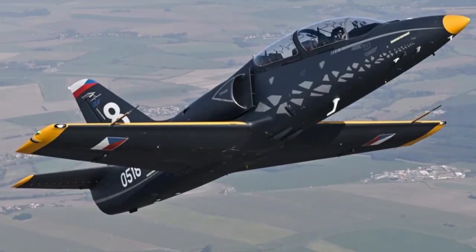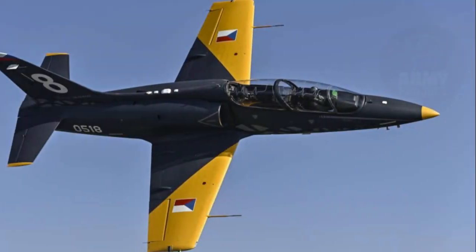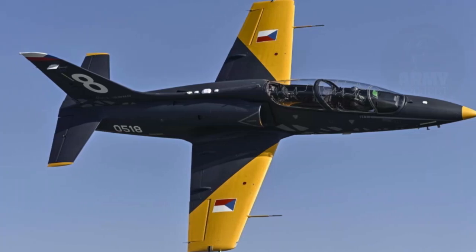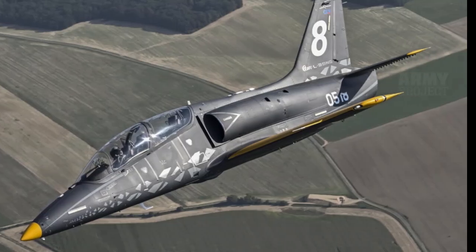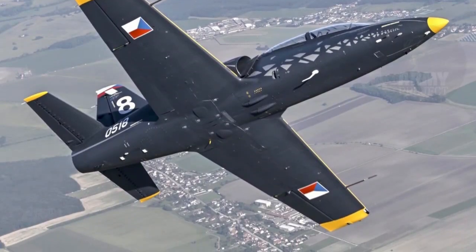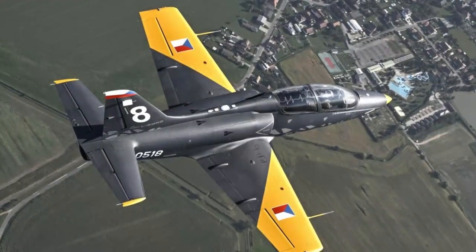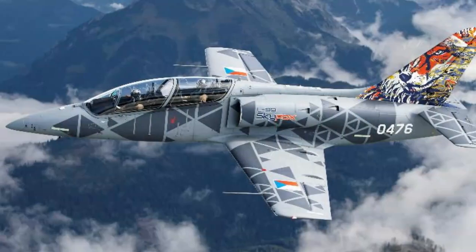AeroVodochody, a renowned Czech aerospace company, has successfully delivered the first L-39 Skyfox aircraft to the Czech Air Force. This advanced iteration of the legendary L-39 Albatros represents a significant leap forward in pilot training capabilities. The aircraft has been assigned to the Pardubice Flight Training Center, managed by the state-owned company LOM Praha, and reflects the nation's ongoing efforts to modernize its military aviation training resources.